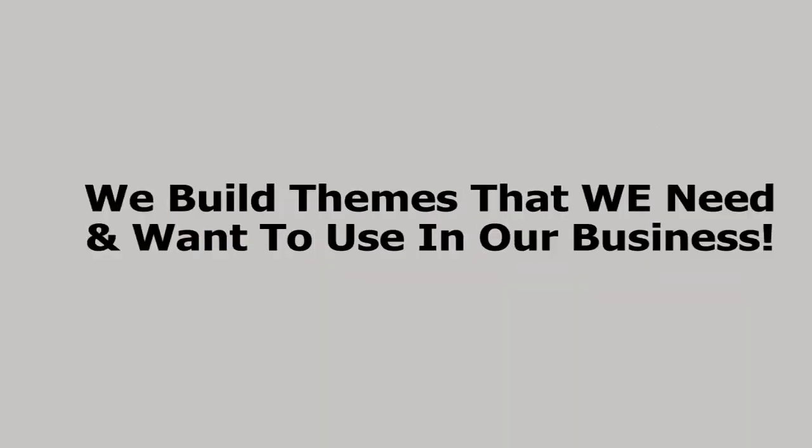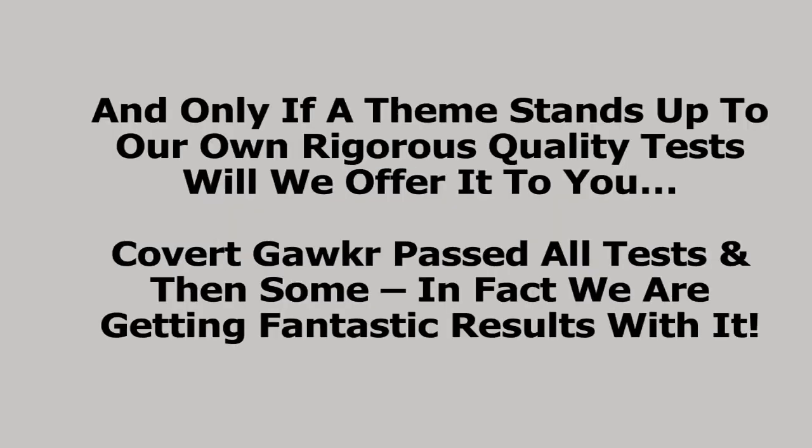We don't release themes every month like some do. In fact, our last theme was released all the way back in 2015. That's because we don't build to sell. We build themes that we need and want to use in our business, and only if a theme stands up to our own rigorous quality test will we offer it to you. And Covert Gawker passed all the tests, and then some. In fact, we're getting fantastic results with it.